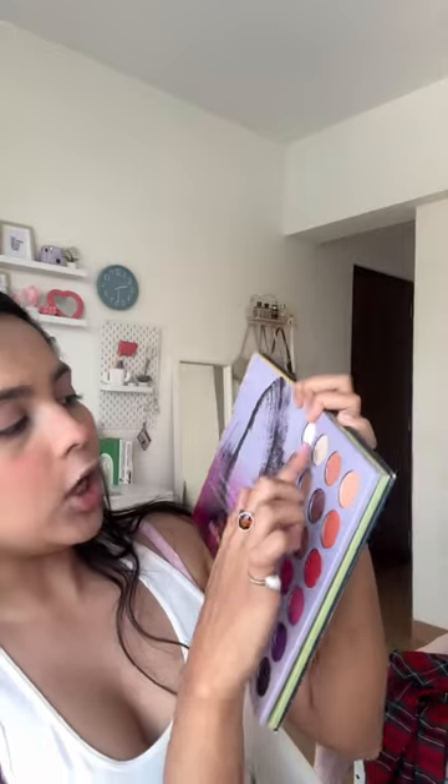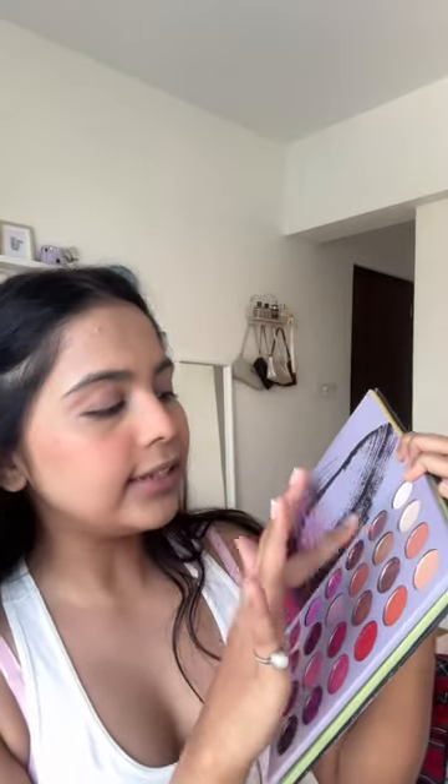Pearl shimmer over my eyelids now. Doing a very thin Hailey Bieber-inspired liner, but I'm going to do it off camera. See, it's super thin. One thing I like to do is smudge the end a little.